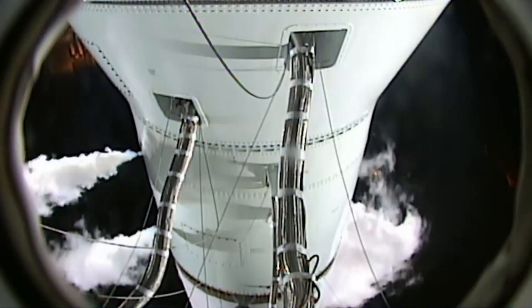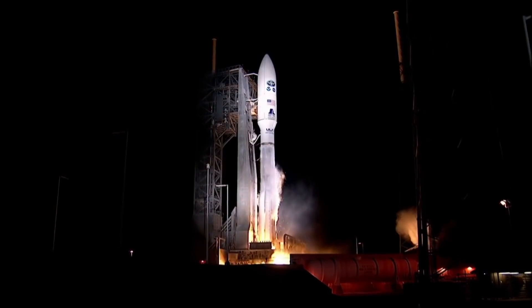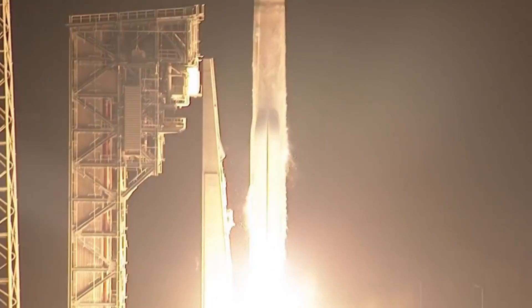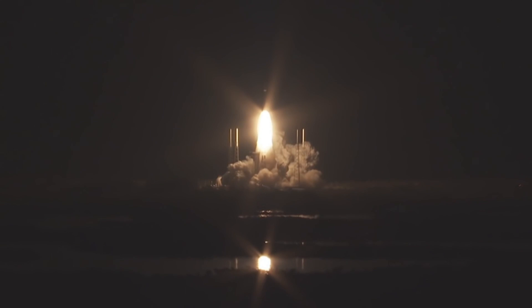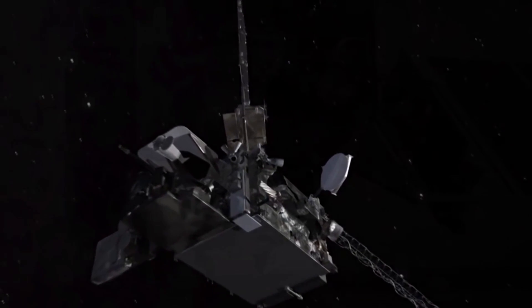A new weather satellite is being called a game-changer for forecasters in the Western Hemisphere. The most advanced weather satellite ever built recently rocketed into space, part of an $11 billion partnership between NOAA and NASA to revolutionize forecasting and save lives.